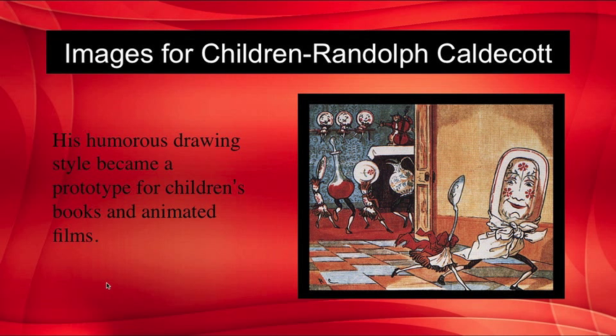Randolph Caldecott was another artist who made innovations in the category of imagery for children. He had a wonderful way of animating faces on both his people and animals and brought a sense of whimsy to his drawings. His humorous drawing style became a prototype for children's books and animated films — think Walt Disney.